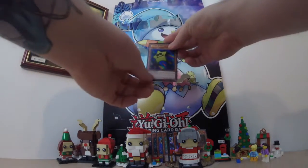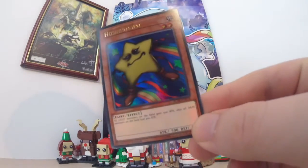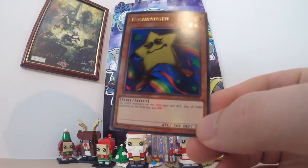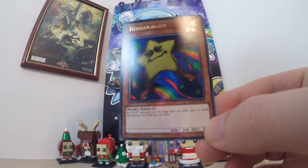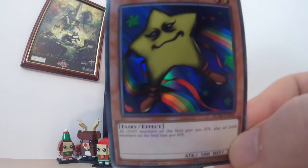It's the Christmas star for the top of the tree. So this is a fairy — that is a freaky looking star. Look at that face.